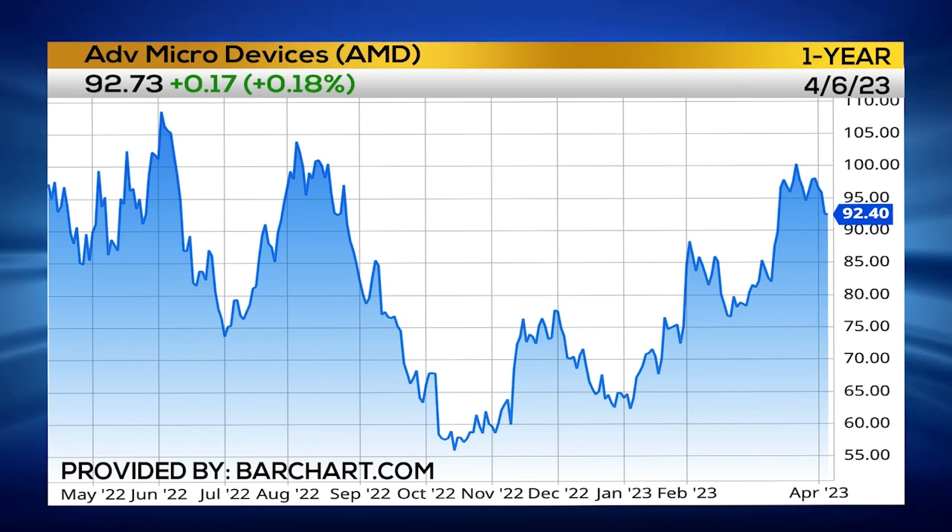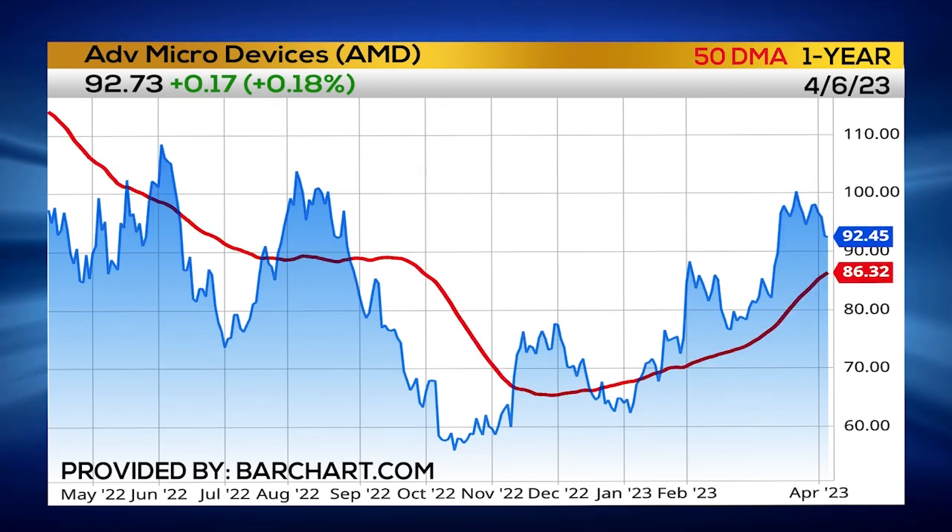I would say that's a previous old high — that's where AMD truly broke out from. Usually when stocks are bullish they'll look to find support at previous resistance, that's why it's going to be on watch here in the near term. And again it's floating above the 50-day moving average, which is right around 87.